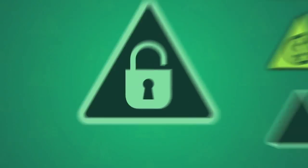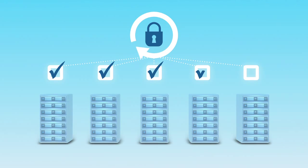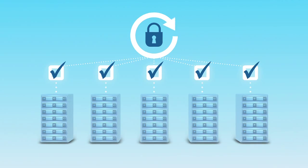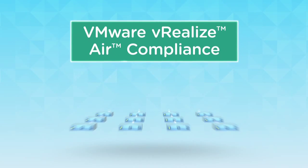Security matters all the time. Configuration compliance should be measured continuously in real-time, not monthly or quarterly. With VMware's vRealizeAir compliance, it's possible.